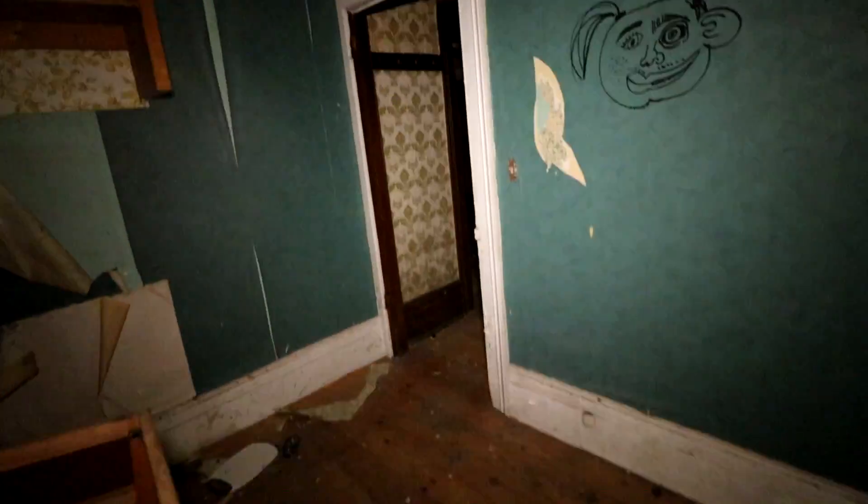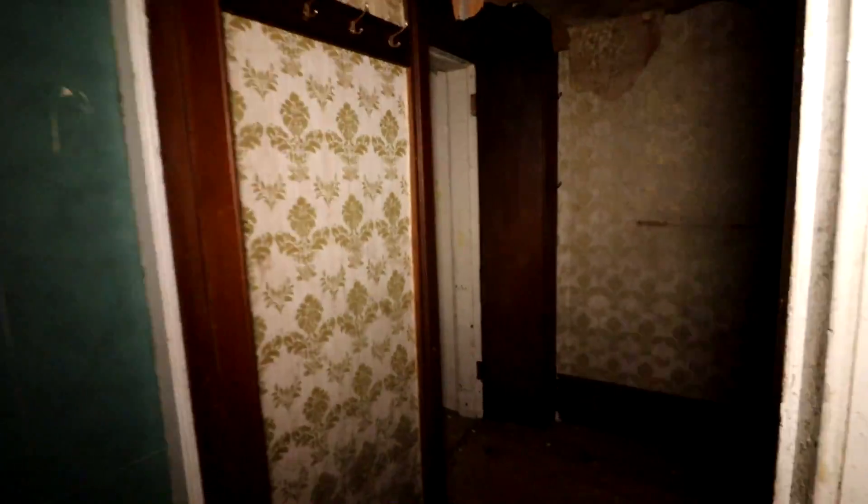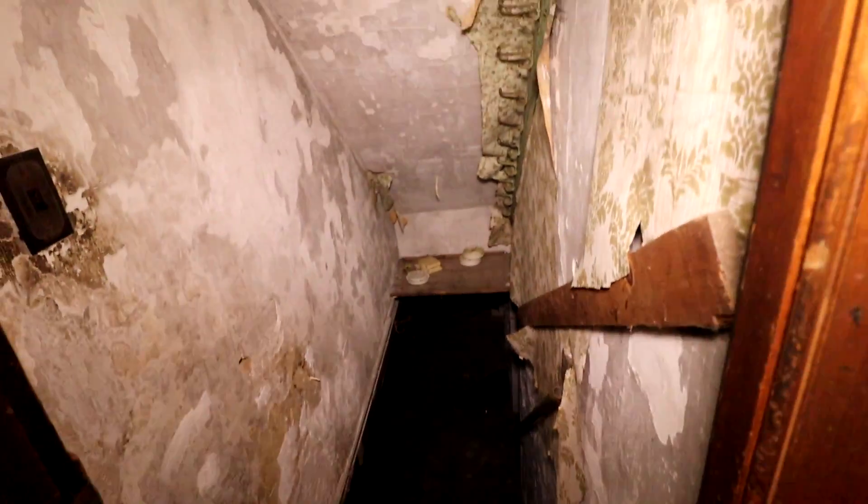Holy vandals, good lord. I mean they really did a number on this place. Oh — creepy basement. Let's see, by chance there's power. No bulbs in there, can't even tell.